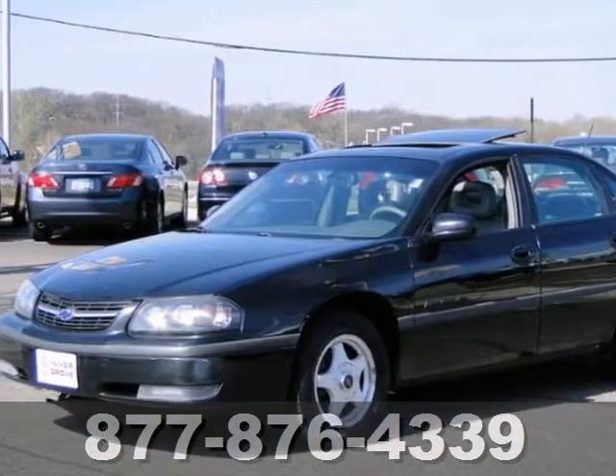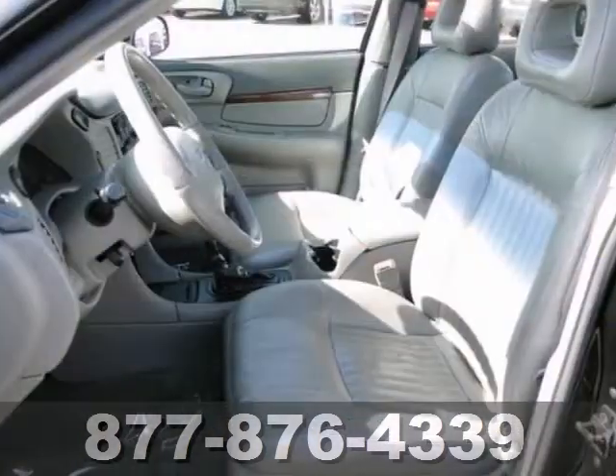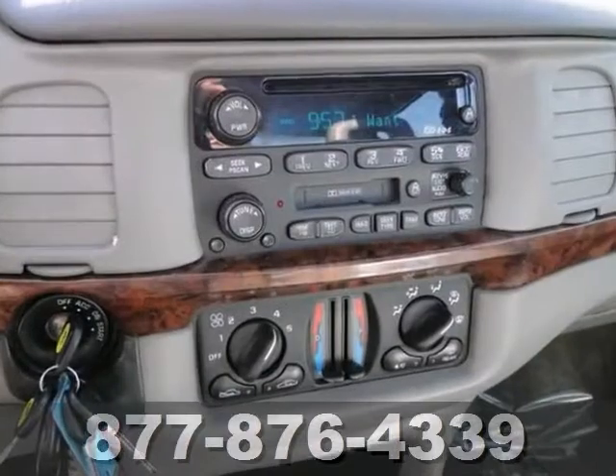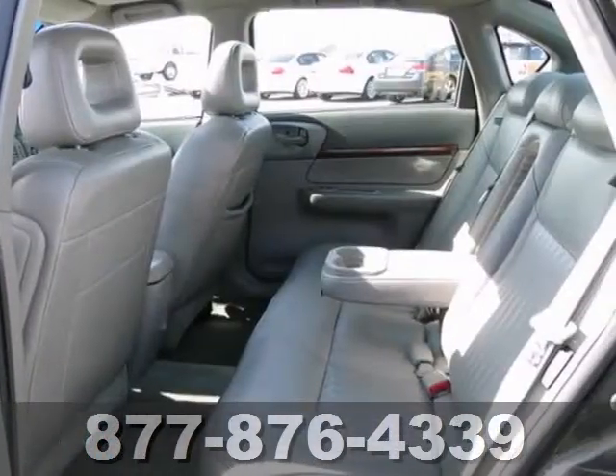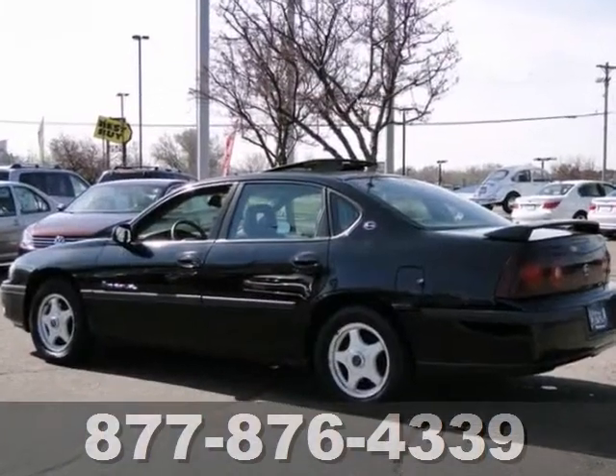We feature 100% inspected vehicles like this 2001 Chevrolet Impala. Features include leather seats, dual-zone air conditioning, and a CD player. The keyless entry and moon roof only make it more appealing. Stop in and see it for yourself today.